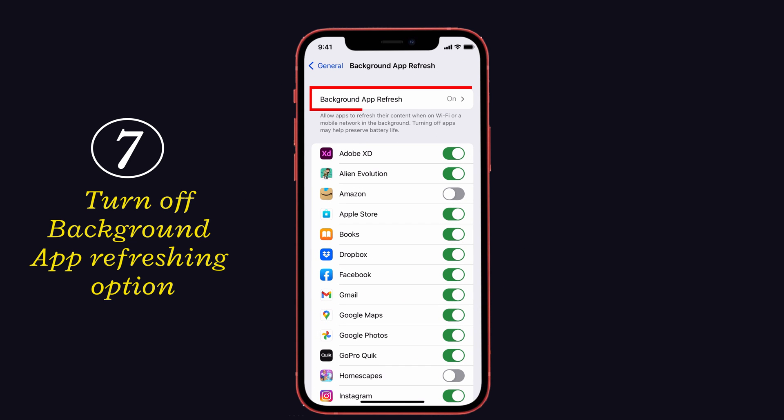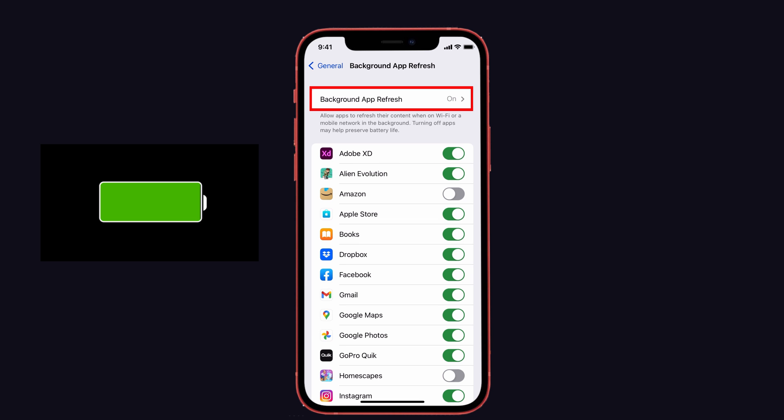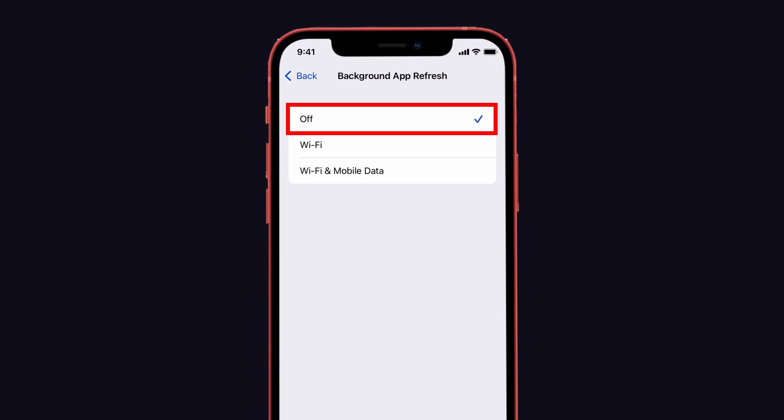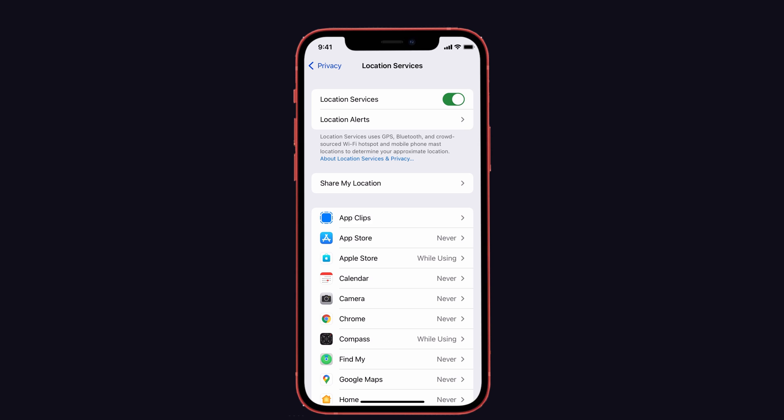Tip 7: Turn off background app refresh. When this option is enabled, background apps automatically update their content even when you're not using them, which will quickly drain your battery life. Simply turn off that option.